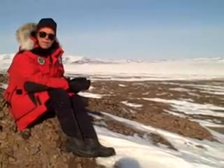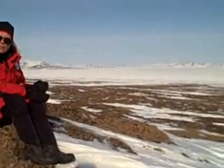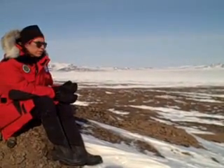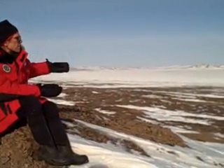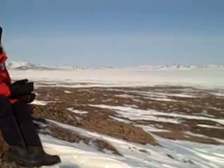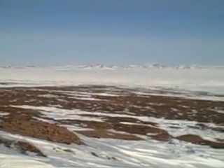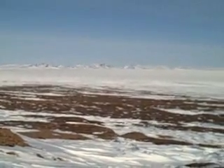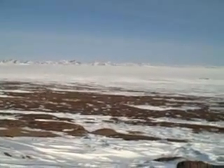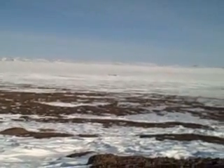This is Lake Elgigitgen, where we're conducting a drilling program. We're located about 100 kilometers north of the Arctic Circle, looking across a basin that was created by a meteorite impact that occurred here 3.6 million years ago. The impact was large enough to create a basin that's about 18 kilometers across.